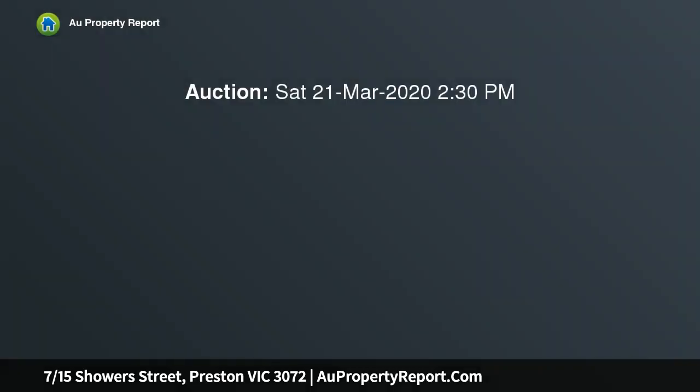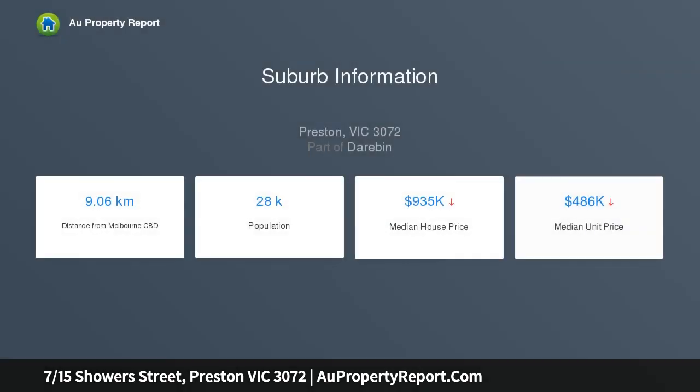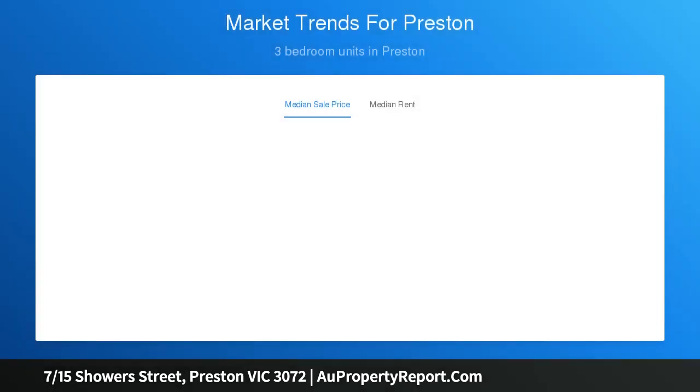This wonderful three-level townhouse in Preston is superbly designed for effortless family living with plenty of natural light throughout. The lovely residence, elevated from the street, has a versatile floor plan comprising three spacious bedrooms, three bathrooms and a European laundry. The open-plan kitchen houses stainless steel appliances, a dishwasher and stone bench tops, and leads on to a generous balcony.